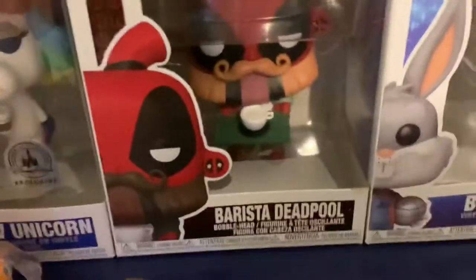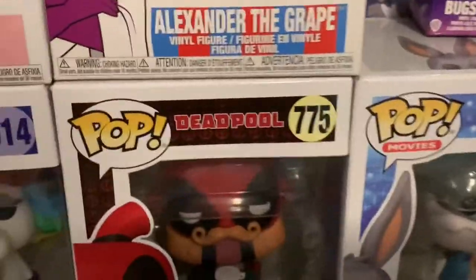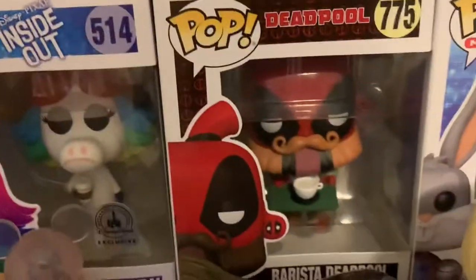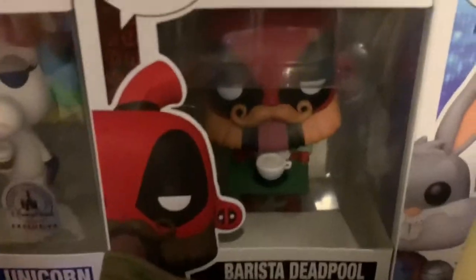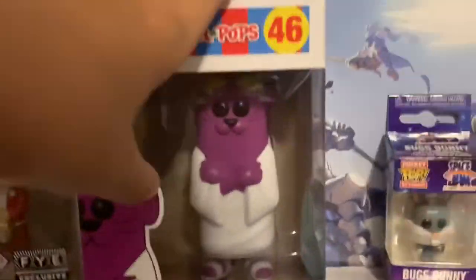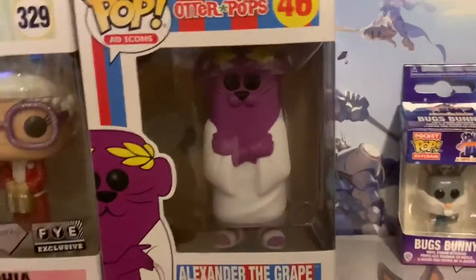Next we have Deadpool Barista Deadpool — pretty cool pop. I got it the same day as these. I'm going to be making some Funko pop shopping videos. And yeah, this is what this one is from. I got it with these Otter Pops — this is the god of all Funko pops in my opinion, this Otter Pops pop — or this Taz, which we'll get to in a second. I love this pop.